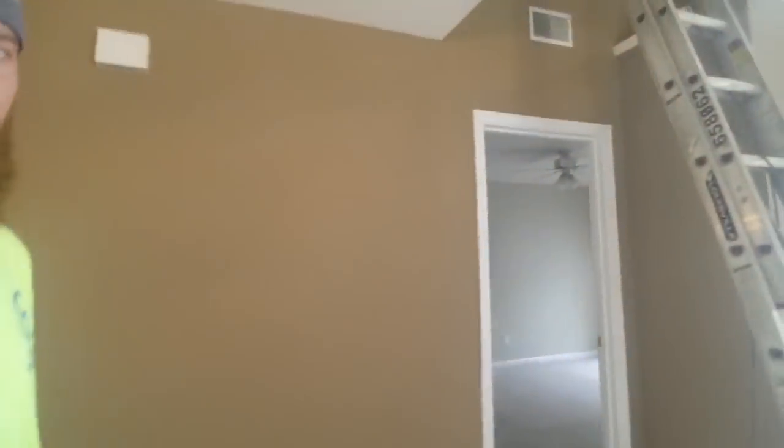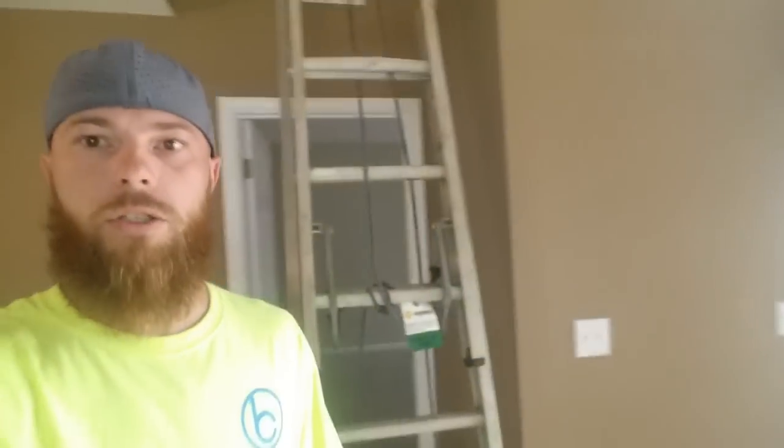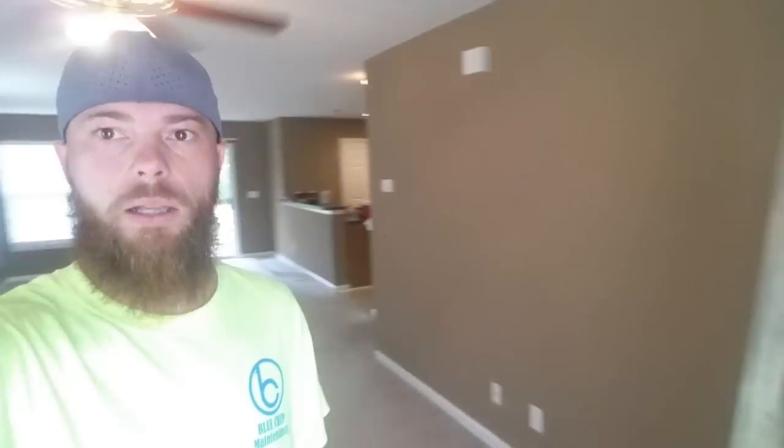The guy had trouble with it. It looks good on camera — it actually looks fantastic on camera. I told the homeowner, this dark brown mixed with the white looks absolutely amazing. I love it. I don't know about it on camera, but in person, I'm telling you guys, it looks amazing.